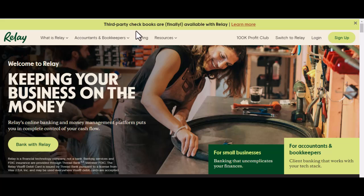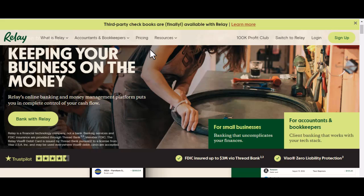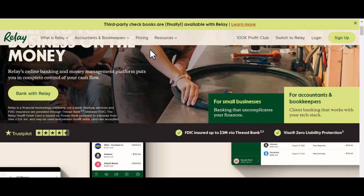Have you ever found yourself in a situation where you needed to transfer money quickly and easily, only to discover that your bank doesn't support a popular payment method like Zelle? Well, today we're going to dive into that very question: does Relay Bank accept Zelle?